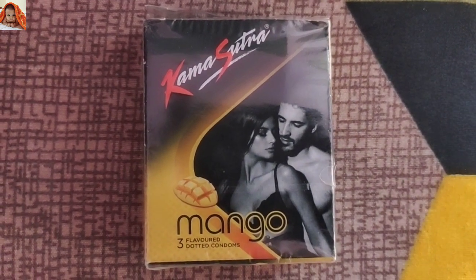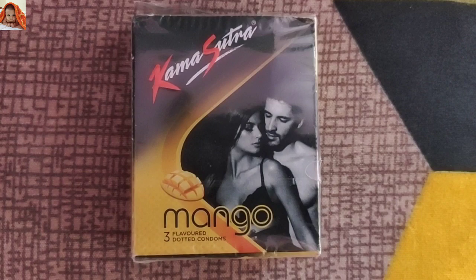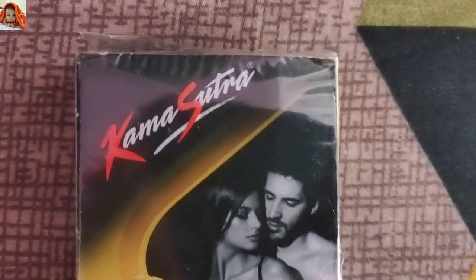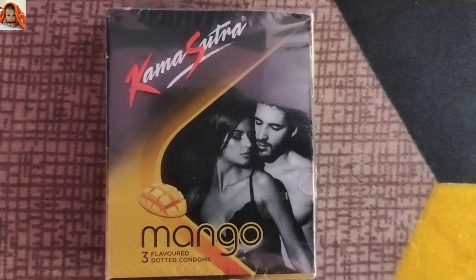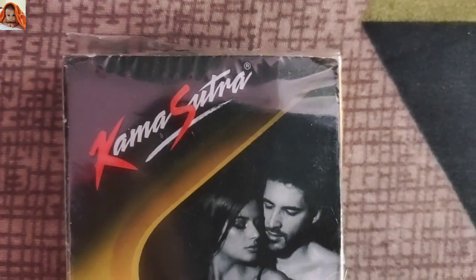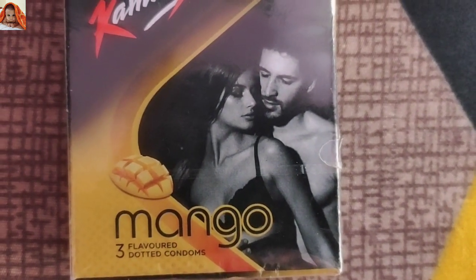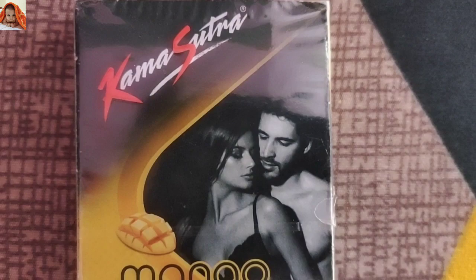As you are seeing on the screen, this is the product. Now I will show you the closest view. This is the front view of the product — Kamsutra registered mango 3 flavored dotted condoms. You can see this is the front view.